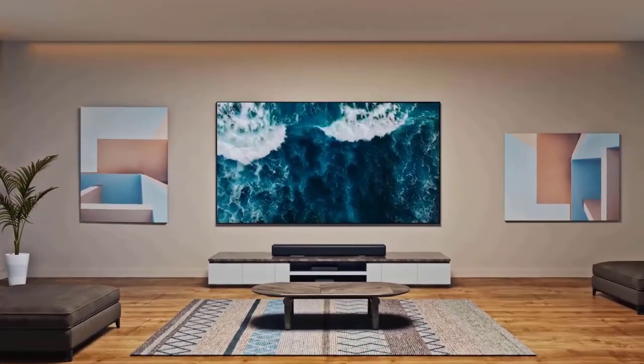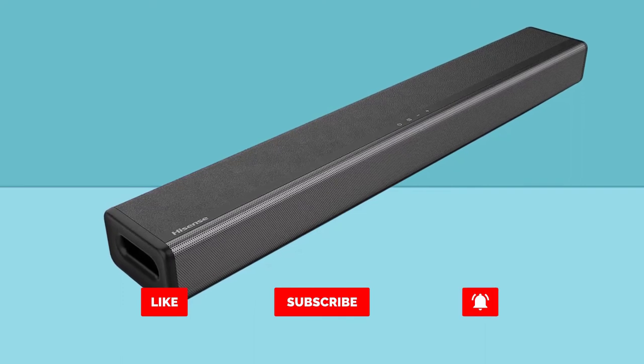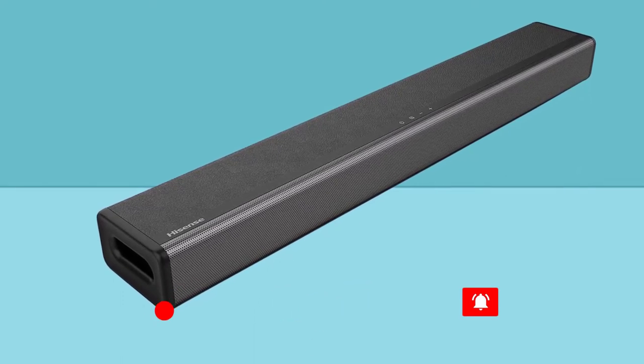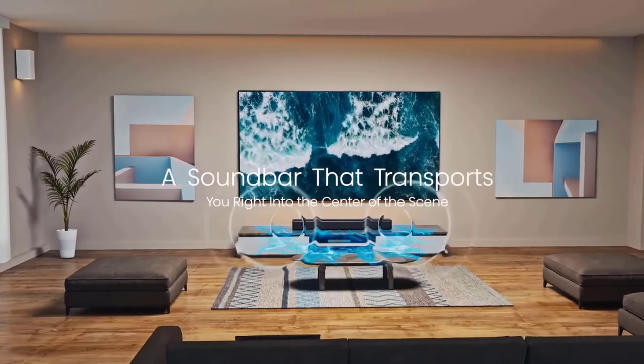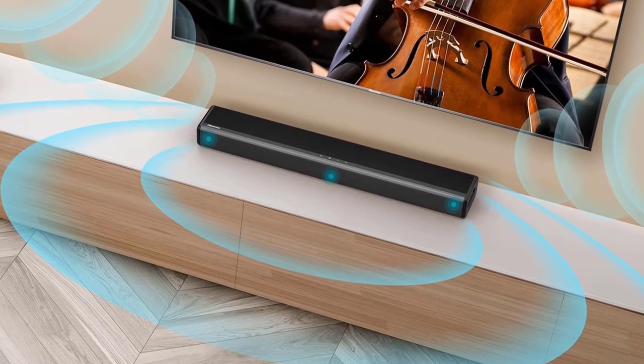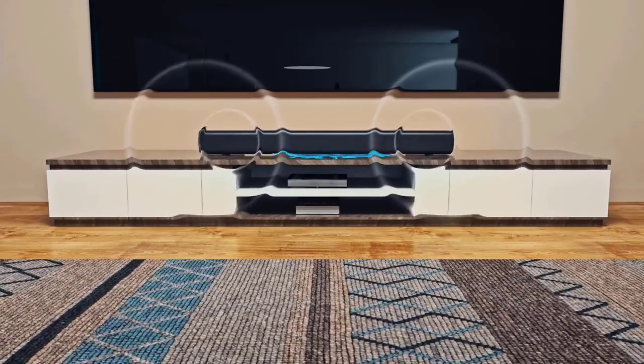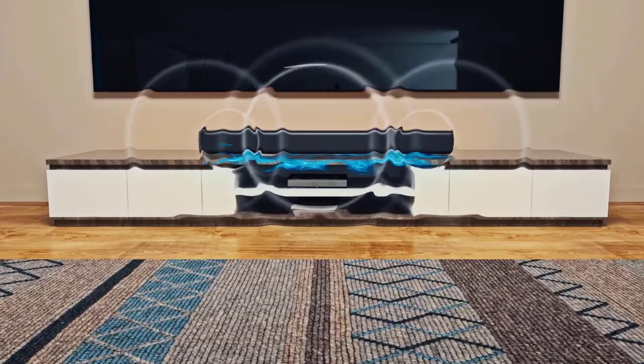With HDMI, the Hisense soundbar can connect to your TV through a single HDMI cable. Connect wirelessly via Bluetooth and control both with one remote — you'll be enjoying better TV sound in minutes. Get the best audio performance from music, movies, and news with a simple touch of the remote. Multiple preset EQ settings are included, along with an HDMI cable and optical cable.